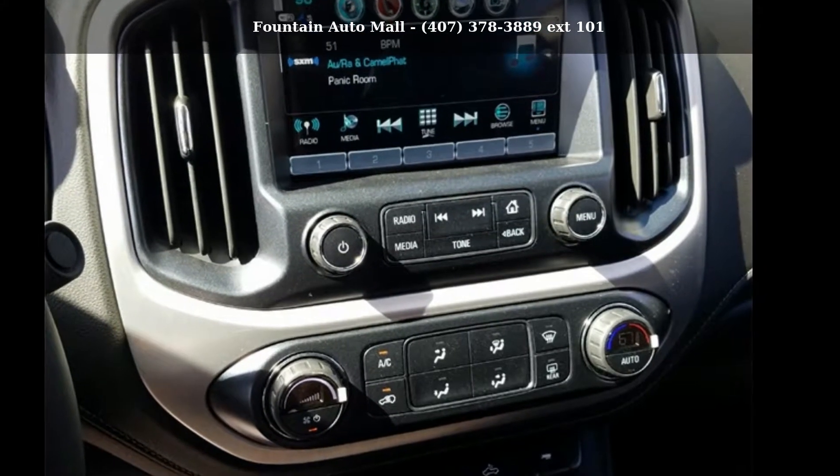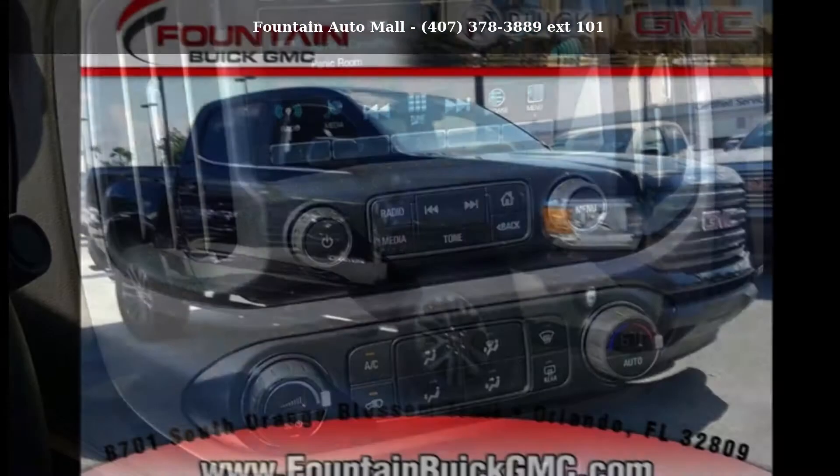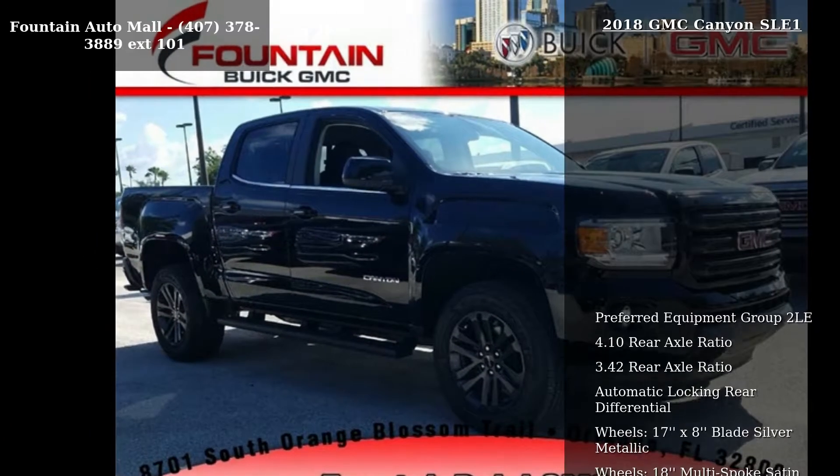Check out this GMC 2018 Canyon SLE1. If you are looking for a first-rate auto, this one could be yours today.